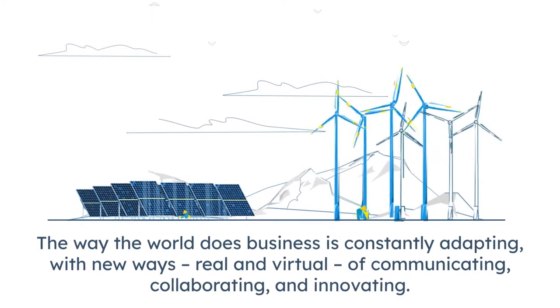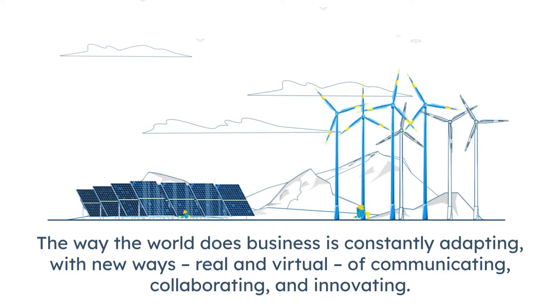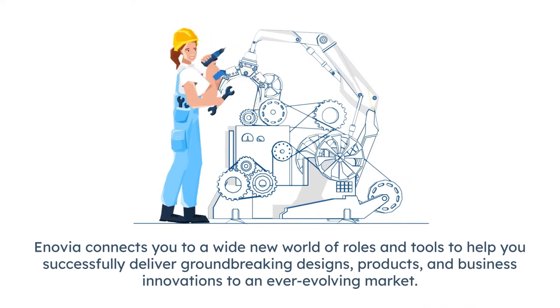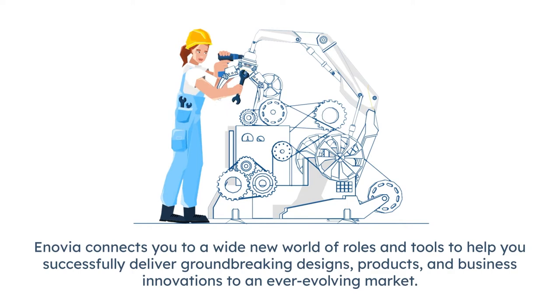The way the world does business is constantly adapting with new ways, real and virtual, of communicating, collaborating, and innovating. Don't get left behind. Inovia connects you to a wide new world of rules and tools to help you successfully deliver groundbreaking designs, products, and business innovations to an ever-evolving market.